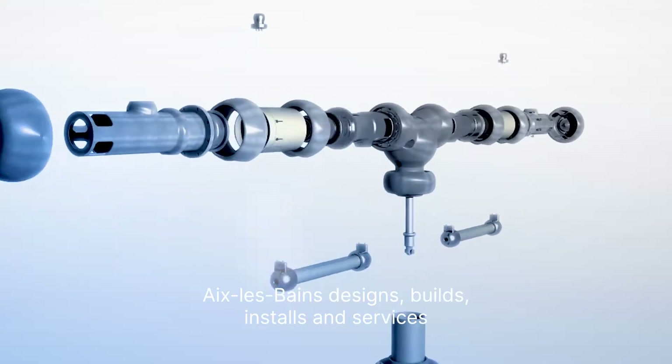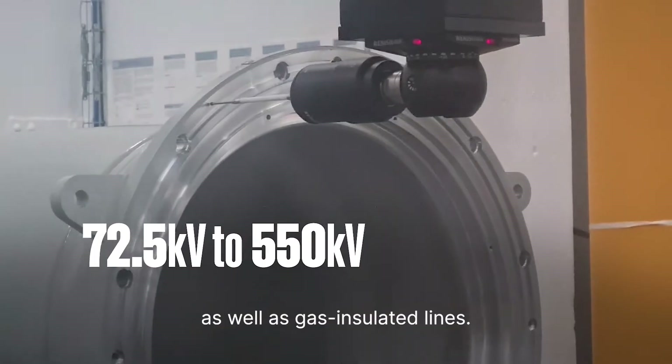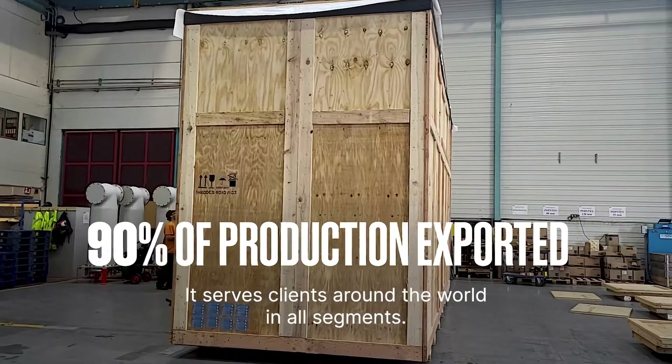Aix-les-Bains designs, builds, installs and services a full range of high-voltage substations, as well as gas-insulated lines. It serves clients around the world in all segments.